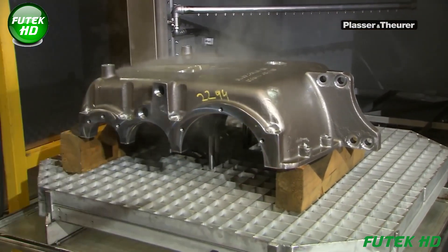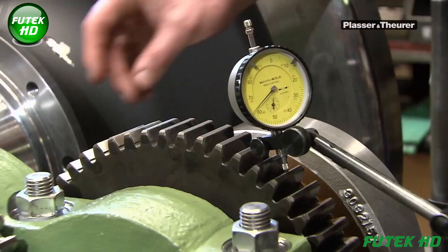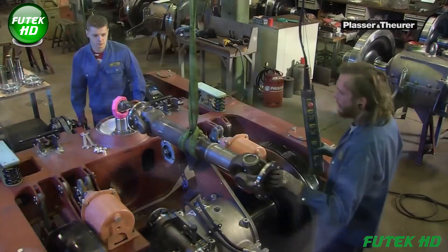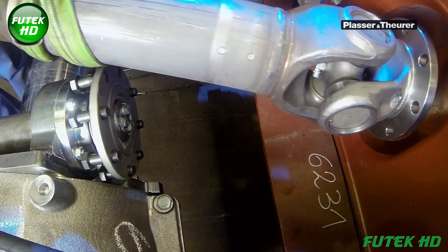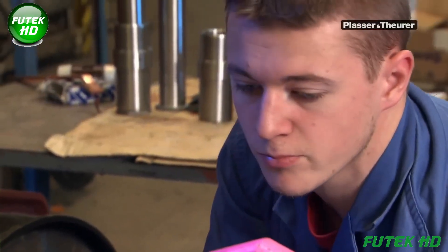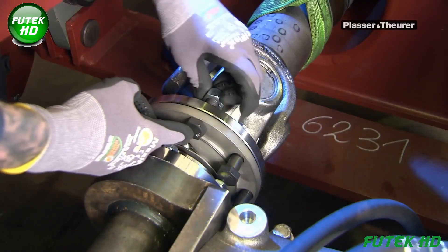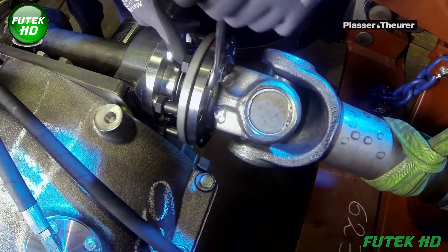In addition to wheelsets, the plant also manufactures transmissions vital to the operation of the bogie. Hydrodynamic and hydrostatic transmissions are specifically designed for the demanding tasks of track maintenance machines. The preparation of transmission cast housings is a delicate process, as even small metal fragments could cause damage, requiring the highest level of precision and expertise. Once all components are assembled, the completed bogies are sent to the paint shop before being delivered to final assembly locations.